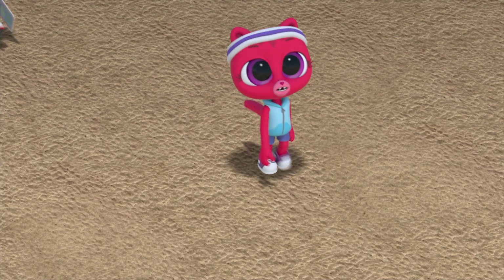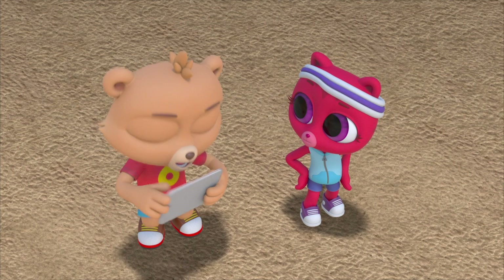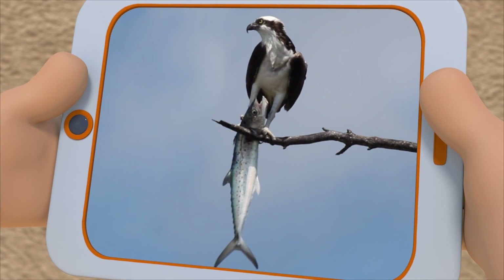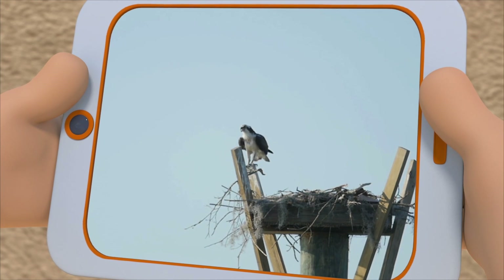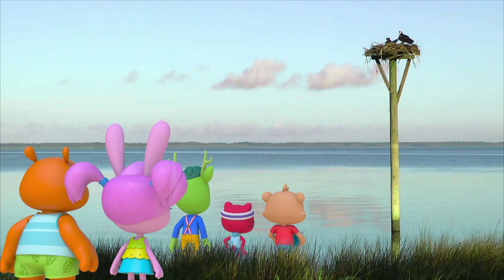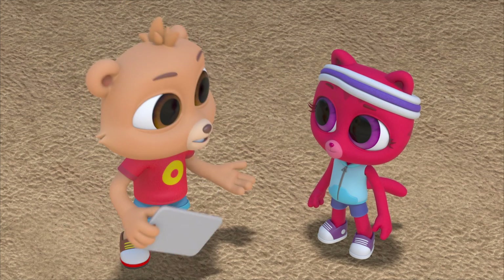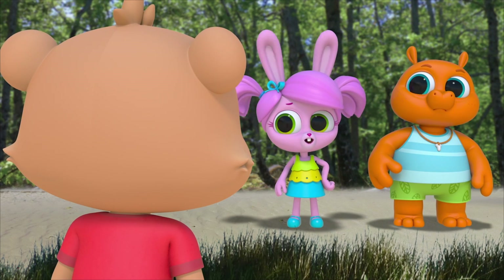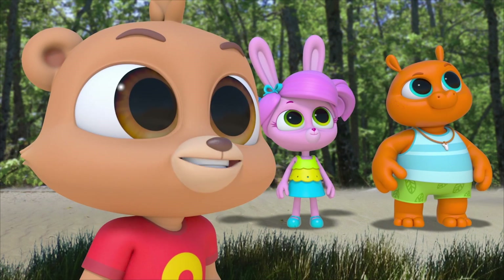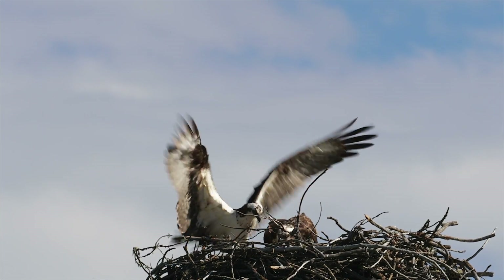Why would ospreys nest in a place like this? Good question. Let's find out. Ospreys eat almost only live fish, so they must need to be near water. They like to nest in high places free from predators like raccoons. No raccoon is going to get all the way up there. The nest can be in a tall tree, but they'll use whatever they find. So people build these platforms for ospreys to come and use. And they like open areas so they can get to the nest easily — maybe because their wings are so large, they need a lot of space.